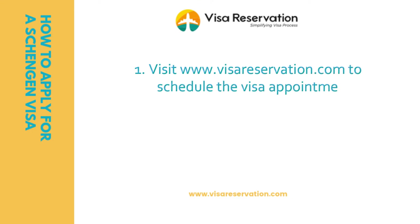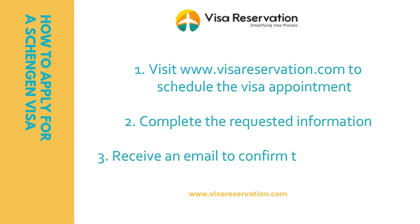However, if you're running short of time, not sure which consulate to apply to, or have no idea how to get this done yourself, don't worry. Visa Reservation will make the appointment for you for a small fee. Booking a visa appointment using our services is simple — just follow three steps: visit www.visareservation.com to schedule the visa appointment, complete the requested information, and you'll receive an email confirming the appointment.